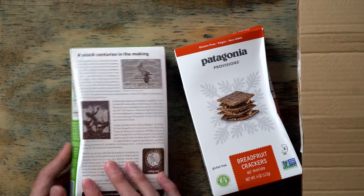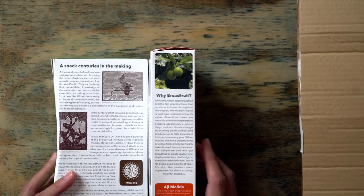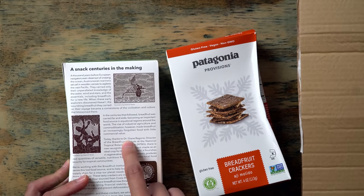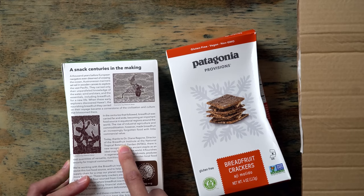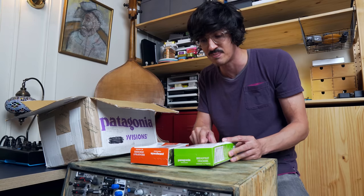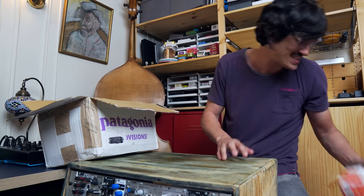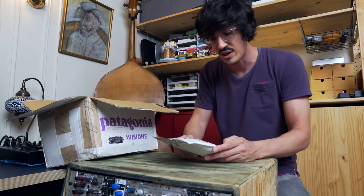This is the thing with Patagonia we're gonna notice — every inch of the box has 'why this, why that.' This is the best because, like, thanks to Dr. Diane Ragone, director of the Breadfruit Institute at the National Tropical Botanical Garden. Are our taxes paying for this stuff? I don't even know.